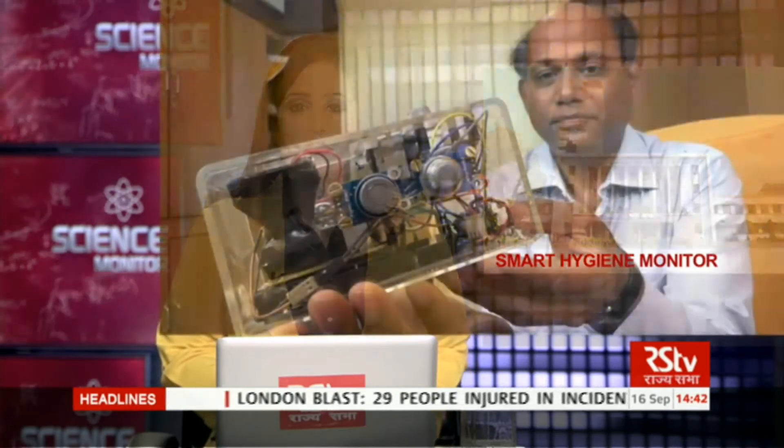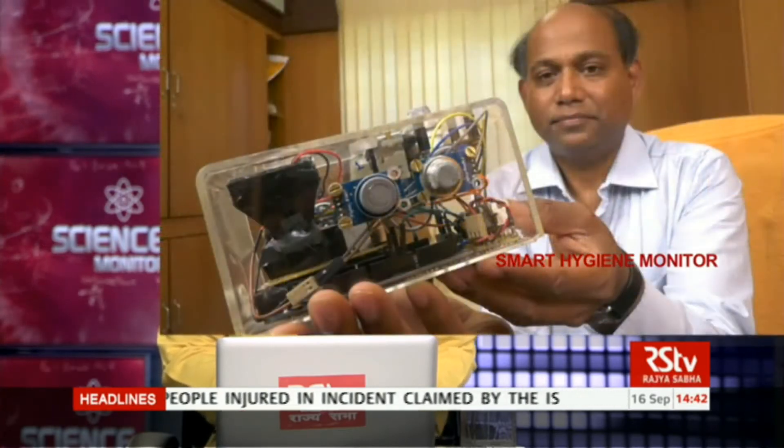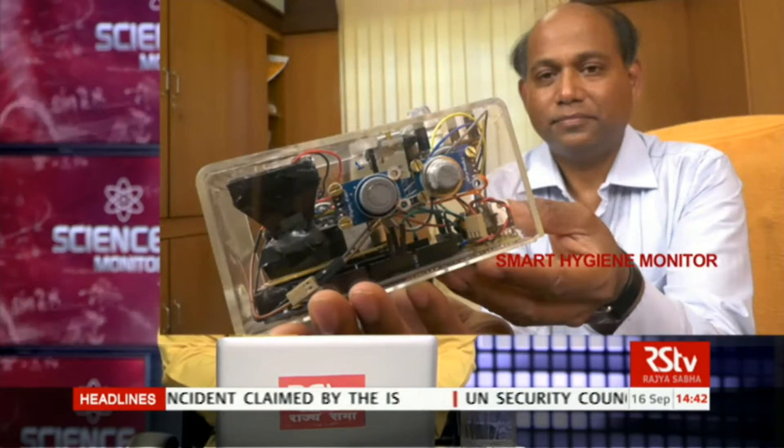Now, to deal with this problem, engineers at the Indian Institute of Technology, Kharagpur, have developed the Smart Hygiene Monitor, which will help boost this mission.